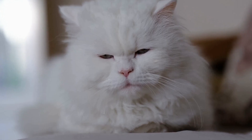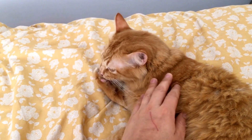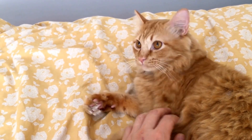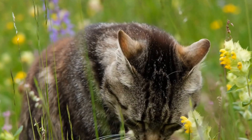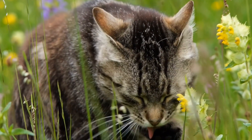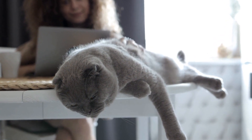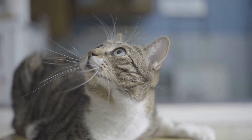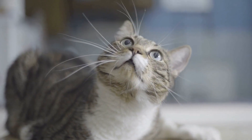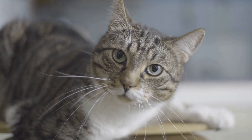Before diving into catnip mice, let's understand the allure of catnip itself. Catnip, scientifically known as nepeta cataria, is a member of the mint family. It releases a chemical compound called nepetalactone, which cats find irresistible. The scent of catnip triggers a euphoric response in cats, leading to behaviors such as rolling, rubbing, and purring.